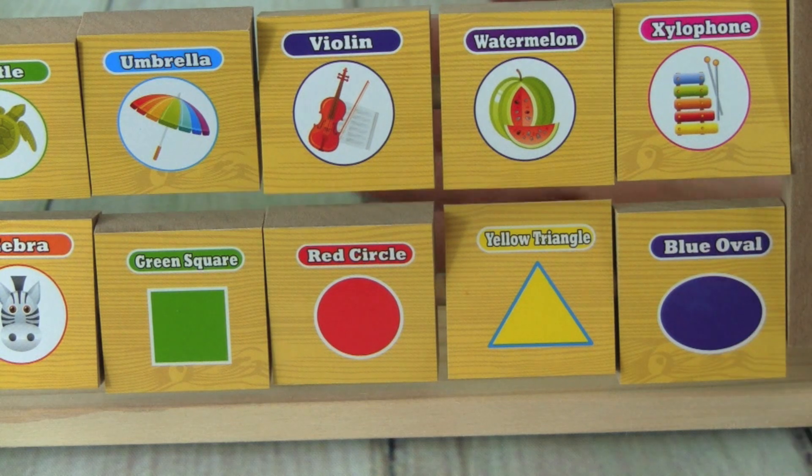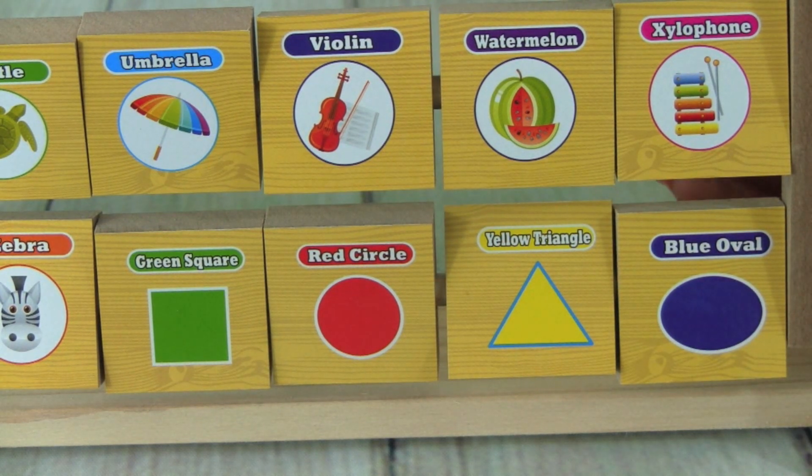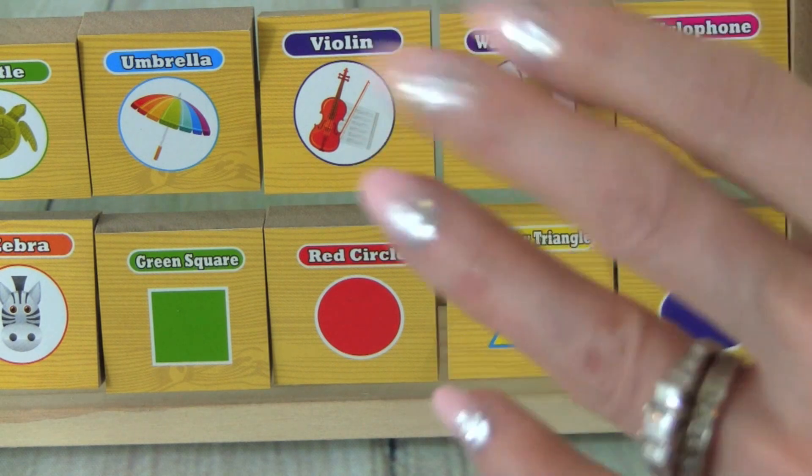You did fantastic. Great job today learning your shapes and your ABC's. Thanks for watching Kid Friendly TV. I'll see you guys soon. Bye!